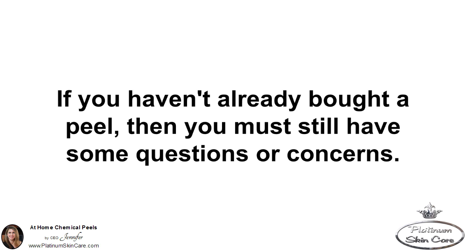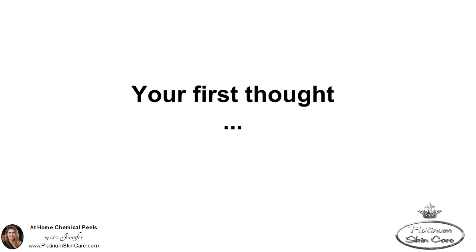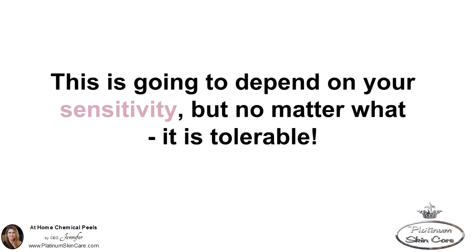If you haven't already bought a peel, then you must still have some questions or concerns. Let's address them now so you can do something about your skin problems today. Your first thought: is it going to hurt? Most people just feel a mild tingling sensation or a slight heat. Some people feel nothing; some people are more irritated. This is going to depend on your sensitivity, but no matter what, it is tolerable.